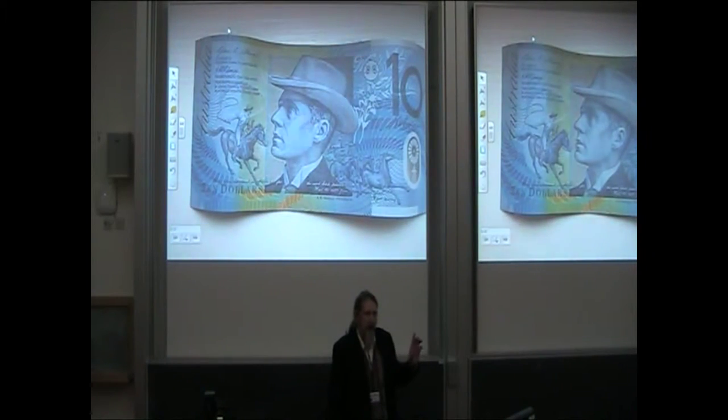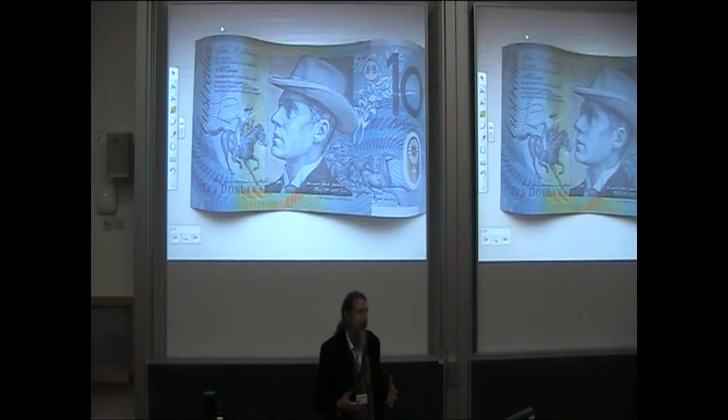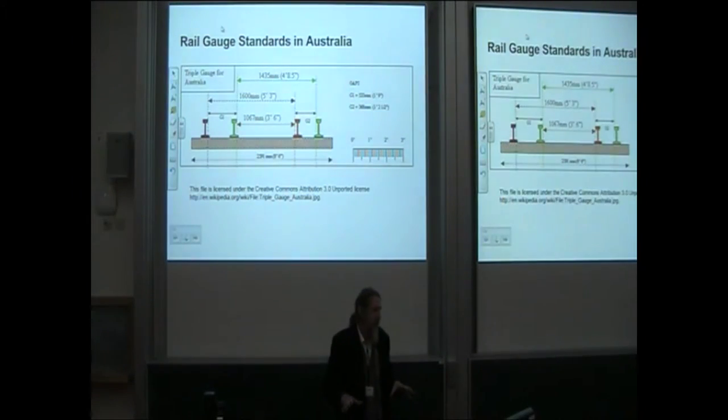Coming to the Australian context, there's been a lot of money put into the Australian research sector. Every Australian university has an institutional repository because the government helped fund it, and they're now focusing on data. The money is a bit fragmented, but it keeps coming.